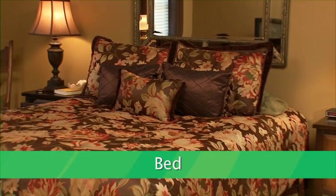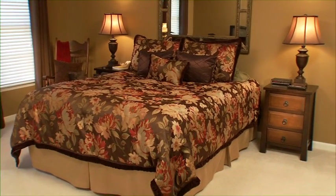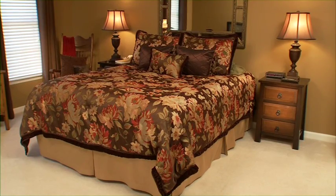When it comes to packing your actual bed, ask Mayflower about a special mattress box. This will help protect your mattress from dirt and damage during the move.